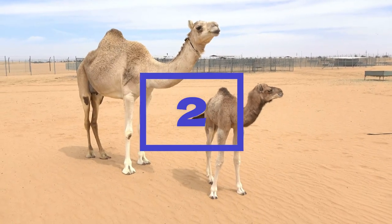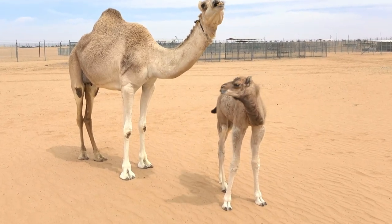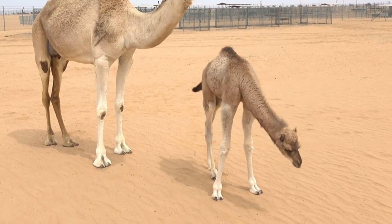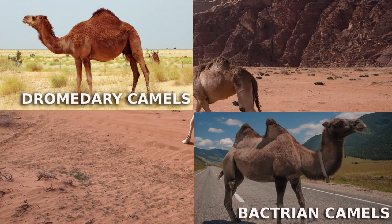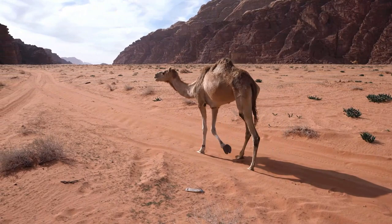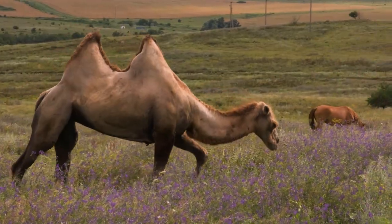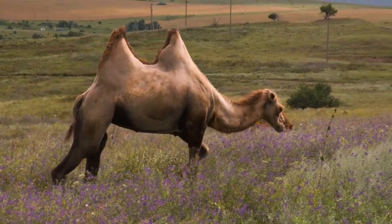Two. Camels are well known for their distinctive humps, but not all camels have the same number of humps. There are two main species of camels: dromedary camels and bactrian camels. Dromedary camels, also known as Arabian camels, are found primarily in the Middle East and Africa and have only one hump. On the other hand, bactrian camels, found in Central Asia, have two humps.